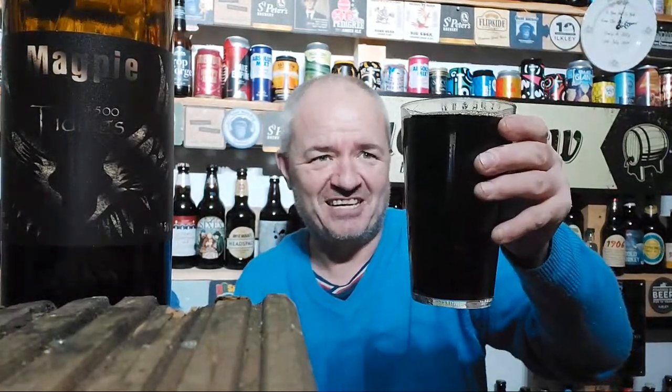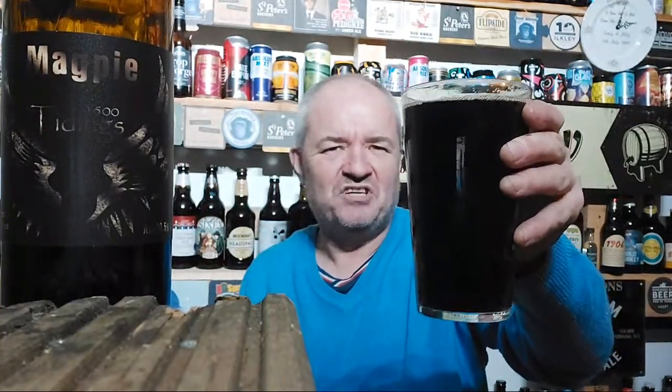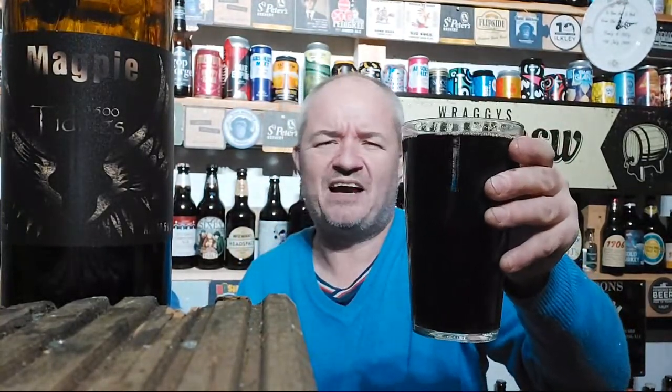Let me just twiddle the camera around. Very black pour as you can see. Affogato, as somebody said the other day, I think is a coffee. Not much of a head on this - then again, the other one didn't either. I love Imperial Stouts. I've got the Imperial Russian Stout that I'm brewing. Very nice. Cheers.